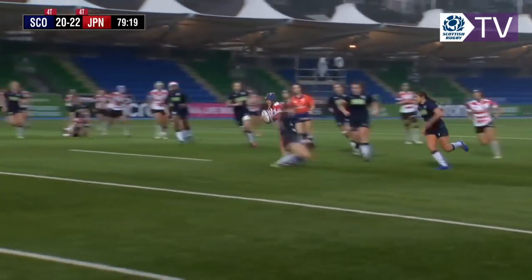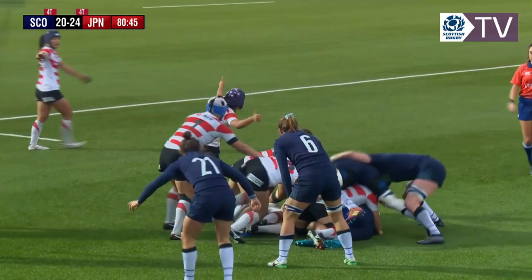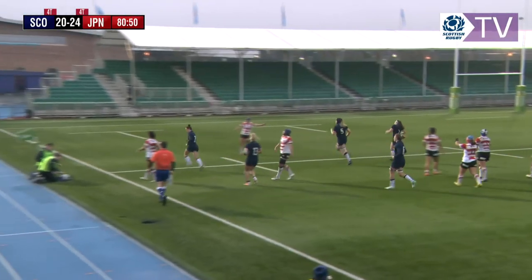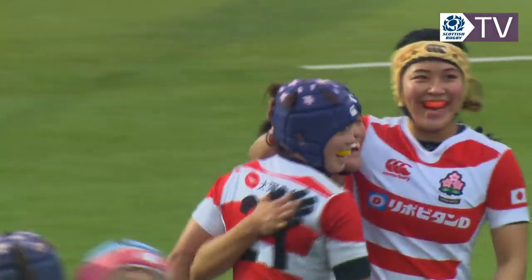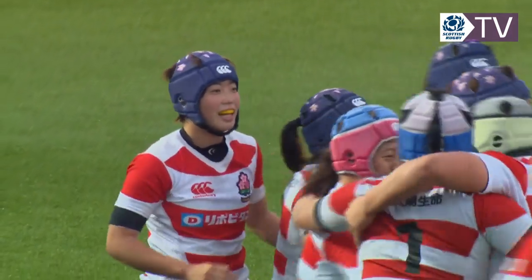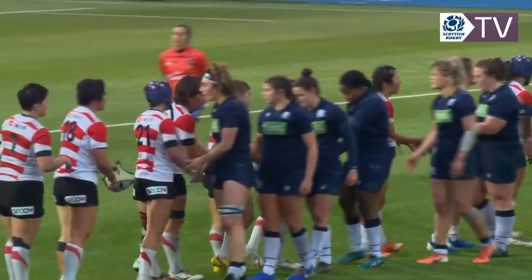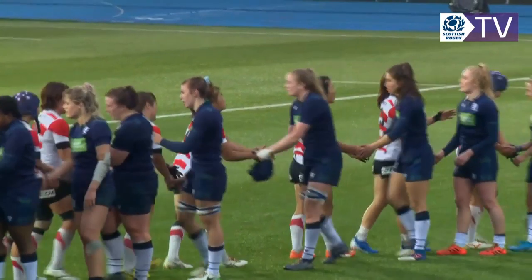With about one minute to go, that could be the decisive try in the game. They'll be wanting to secure the ball — and there it is, booted out by Japan. Final score: Scotland 20, Japan 24. You can see how much it means to Japan to come all the way over here for this first fixture between the two teams — a historic game, and a really exciting one. The teams have definitely given the crowd something to talk about and enjoy.